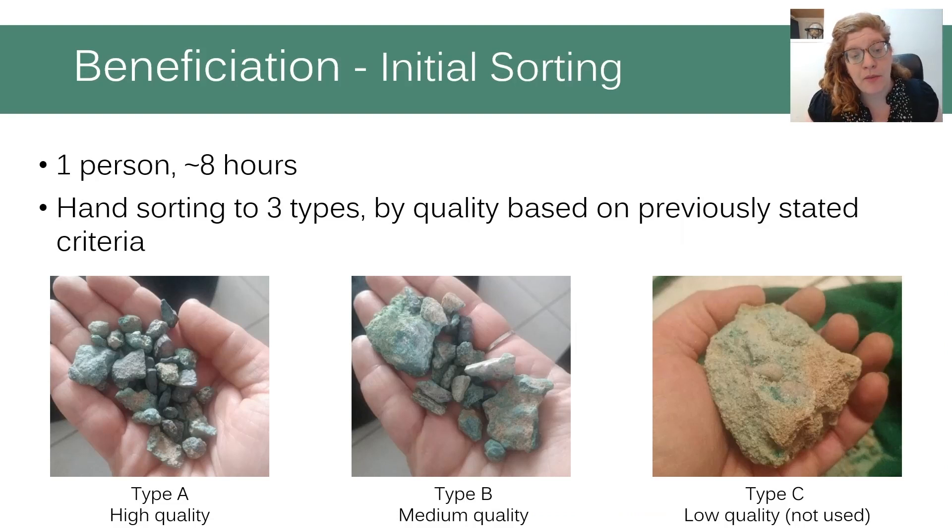The first stage of beneficiation was sorting the collected ore into three types based on quality. Type A: higher quality, no inclusions, needs minimal processing. Type B: medium quality, needs processing to remove quartz inclusions. Type C: lower quality, too many quartz inclusions or minimal copper presence.